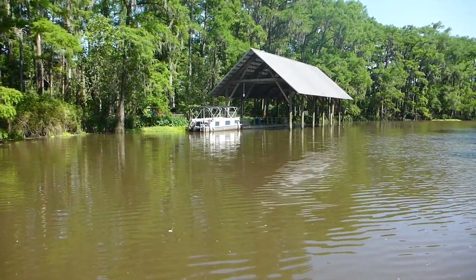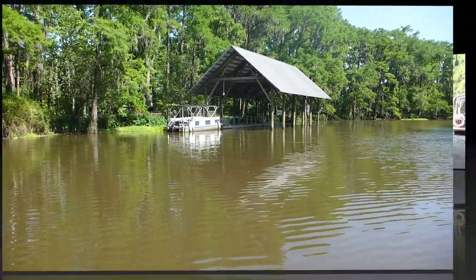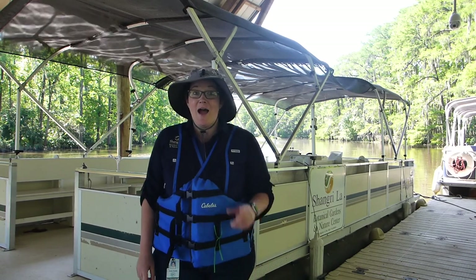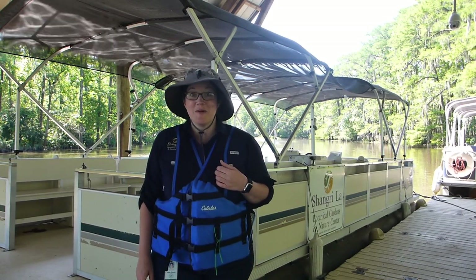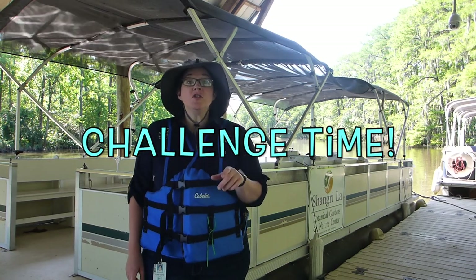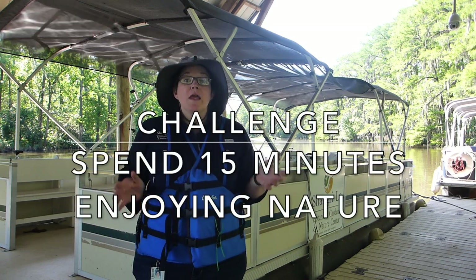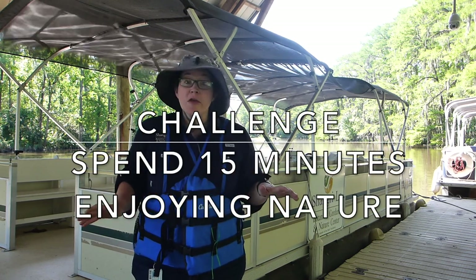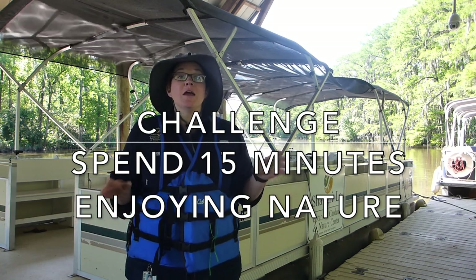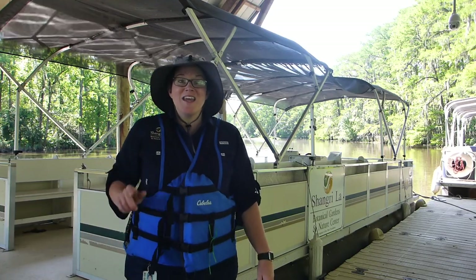We finally made it back to the boathouse. Thanks for coming out on the bayou with me. I hope you had as much fun and learned as much as I did. Challenge time: I challenge you to spend 15 minutes outside today enjoying nature — whatever you want to do, just 15 minutes outside appreciating the beauty. We miss you, we're proud of you. Stay curious.